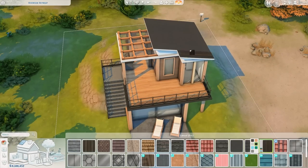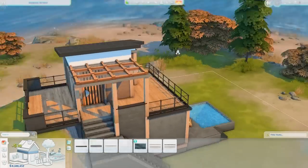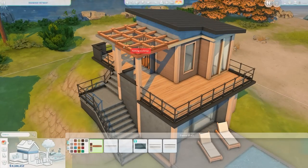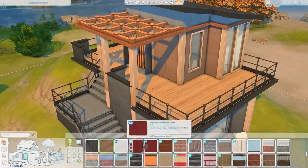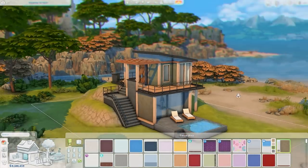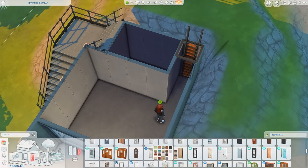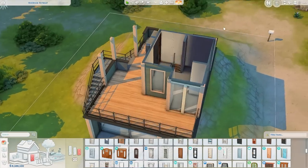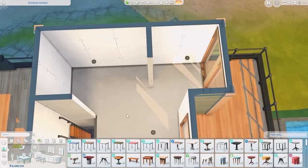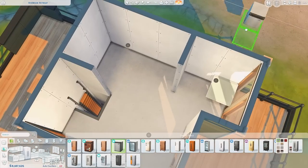I was desperately trying to place windows so you can actually see the view, but it's a bit of an issue when you don't like placing cabinets and counters in front of windows — I just don't see the point in that. So I tried to avoid it, but that meant the wall with all the counters and cabinets can't really have much window space. There's a bit of a blind spot, if you will.